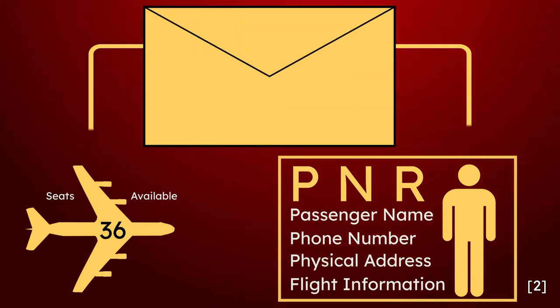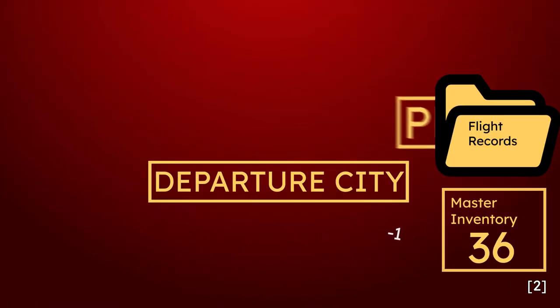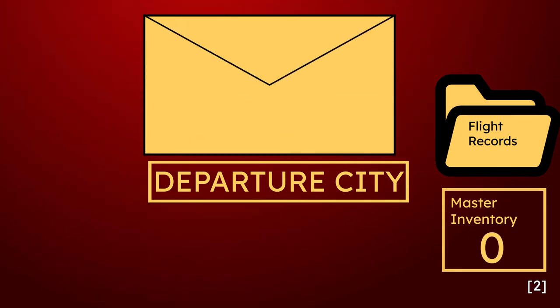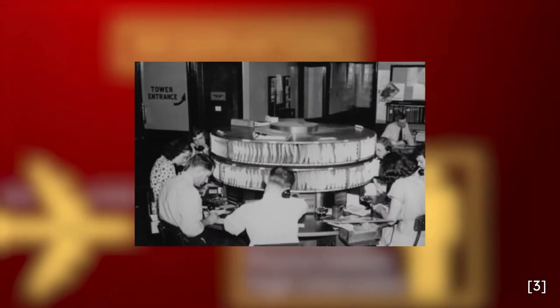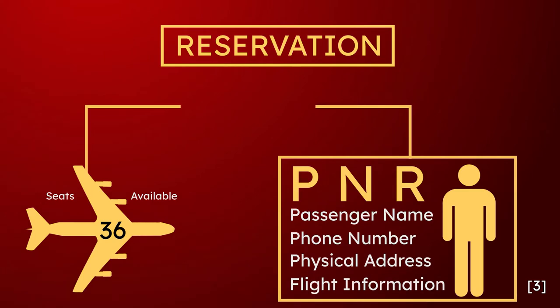Next, the booking information was sent to the departure city to decrease the inventory for the flight and relay passenger information. Once a flight was full, a stop sale notice was sent out from the departure city to all reservation offices so they could update their flight availability boards. This method was time consuming, resource intensive, and prone to frequent data inconsistencies, resulting in flights becoming over or underbooked because it was unable to directly link seats sold on a flight to a passenger record.